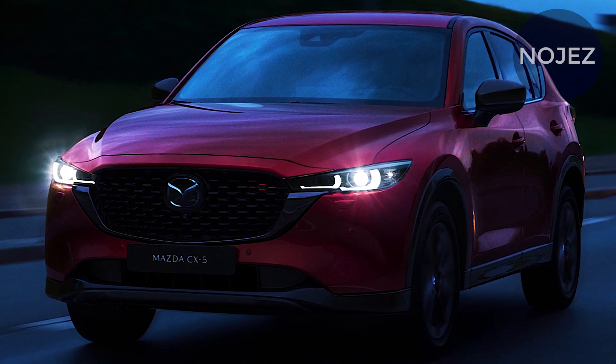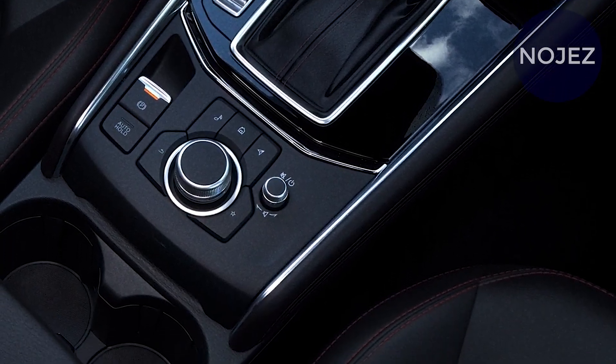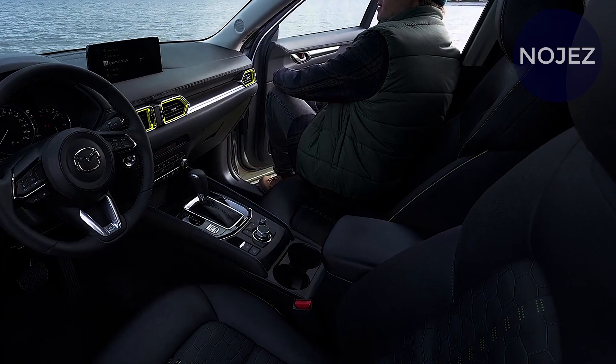The current SUV includes Mazda's Kodo plan, which gives it an amicable vibe with different SUVs in the brand setup. The grille at the front provisions little focuses rather than even bars and leads straightforwardly into thin headlights.